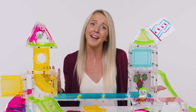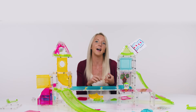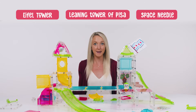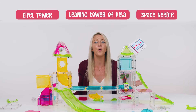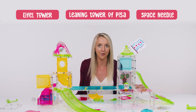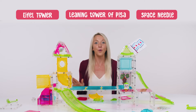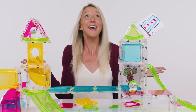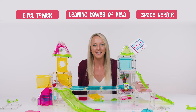Their intense competition got me thinking about some famous towers in our universe like the Eiffel Tower, the Leaning Tower of Pisa, and the Space Needle. For these three towers, did you know that the oldest is the Leaning Tower of Pisa, the tallest one is the Eiffel Tower, and the Space Needle is the sturdiest against earthquakes?